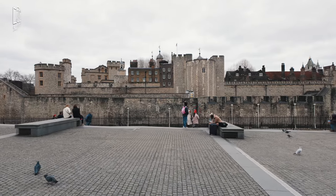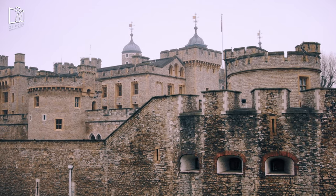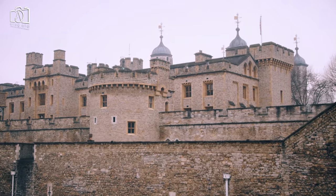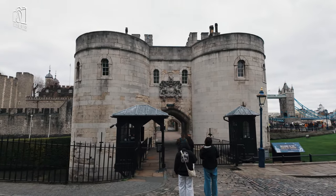The Tower of London is undoubtedly worth visiting for its rich historical significance and architectural grandeur. As a UNESCO World Heritage Site, it offers a unique glimpse into over 1,000 years of British history, from the Norman Conquest to modern times. The display of the crown jewels, a stunning collection of royal artefacts, is a highlight that attracts visitors from all over the world.